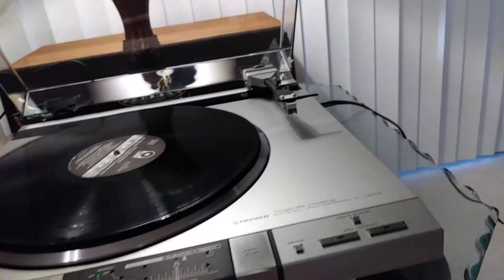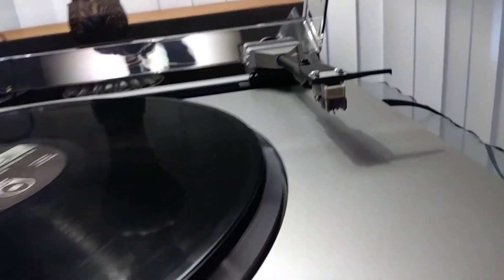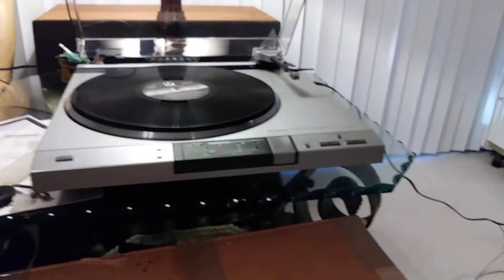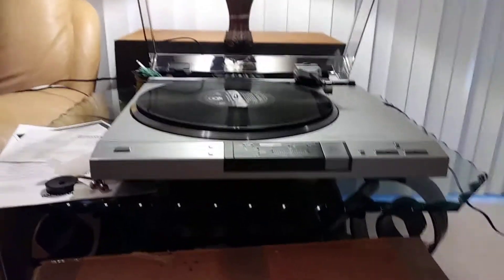This has a Pioneer cartridge and a genuine stylus. It shows very little use. This is in full complete working order — both speeds are accurate and steady, and this is in full working condition.